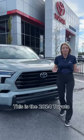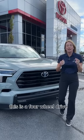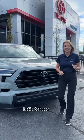This is the 2024 Toyota Sequoia — a four-wheel drive in Lunar Rock TRD Off-Road with a bench seat. Let's take a look.